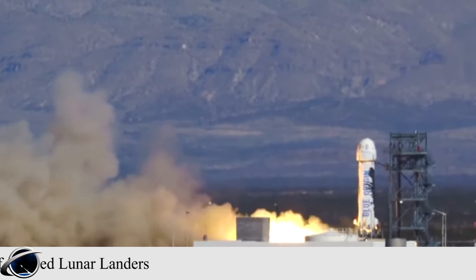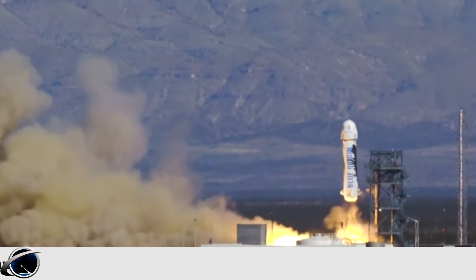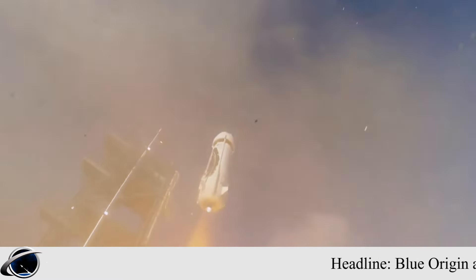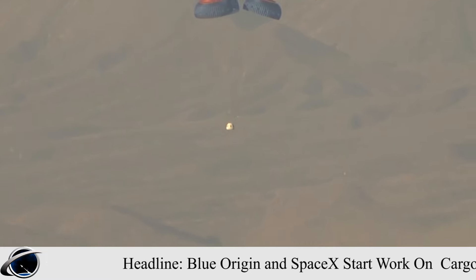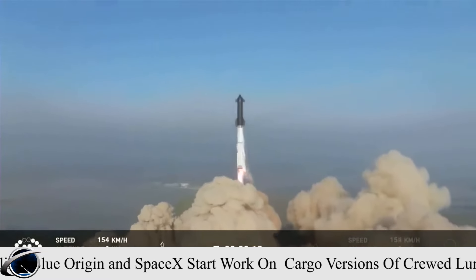Elon Musk, Chief Executive of SpaceX, did mention the abilities of his company's Starship vehicle to land large payloads on the Moon. Blue Origin and SpaceX are not the only ones working on large cargo landers.